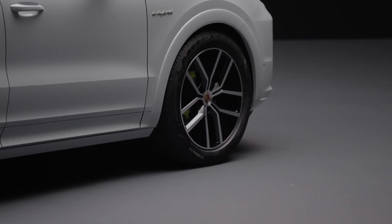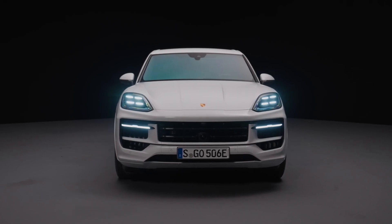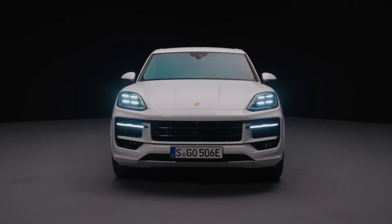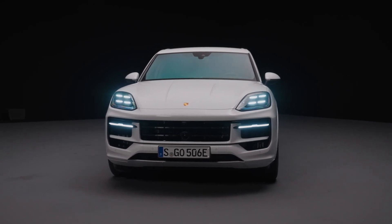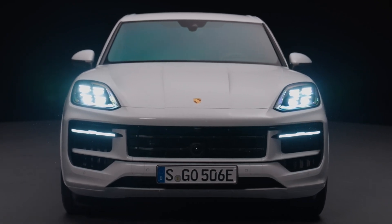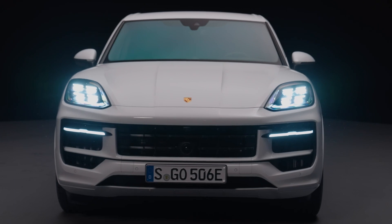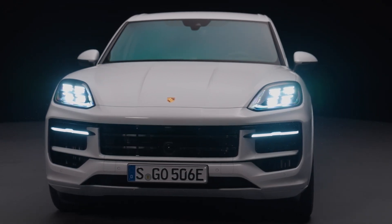Equipped with a high-voltage battery with a capacity increased to 25.9 kWh, depending on the equipment level, a purely electric range according to WLTP of up to 90 kilometers is now possible. A new 11 kW on-board charger shortens the charging time at the appropriate power source to less than two and a half hours, despite the increased battery capacity.